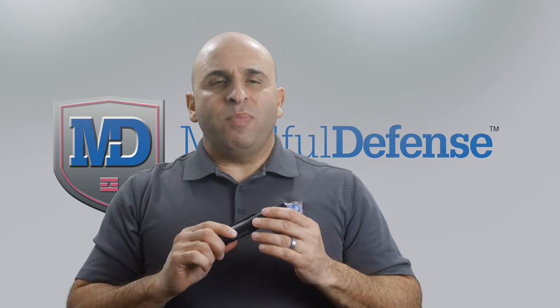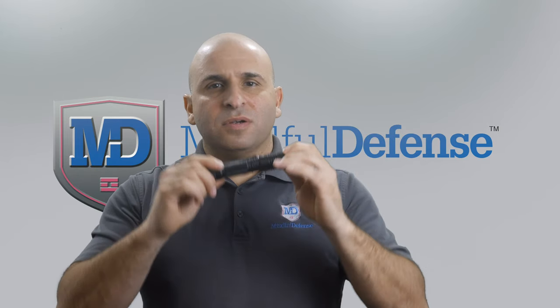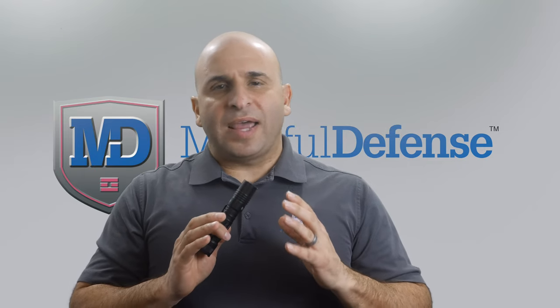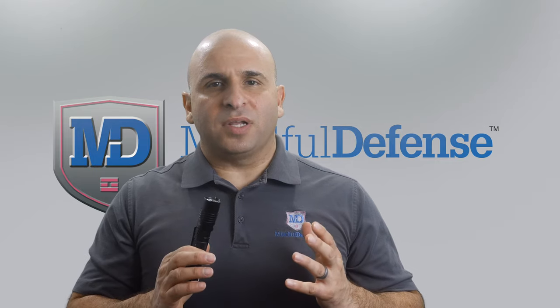To be quite blunt, you get what you pay for. Sure, you can find flashlights in the $10–$15 range that appear to have these features, but they're not going to hold up and perform for you when you need them most. A tactical flashlight for self-defense is an investment. You can expect to spend anywhere from $30 to $80 for a high-quality flashlight.